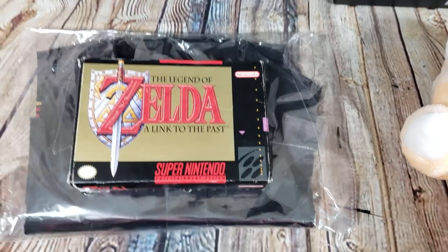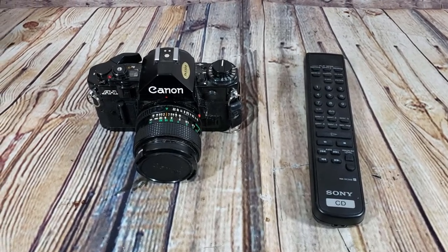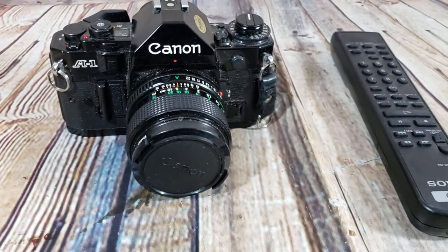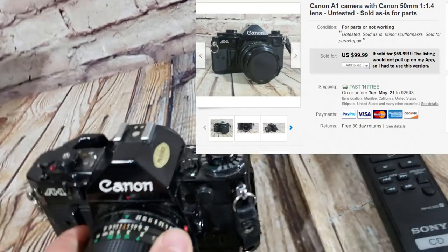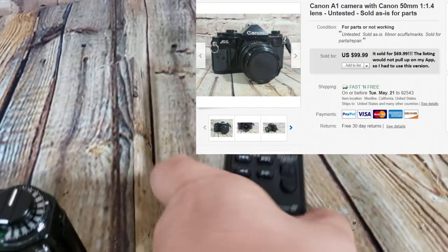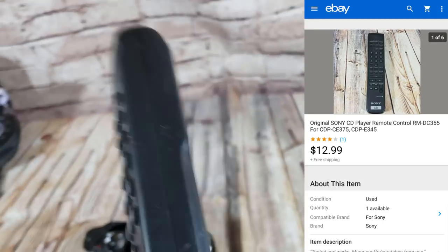I kept bringing the price down a couple bucks at a time and it finally sold for $62 shipped. Final two sales from Wednesday: a Canon A-1 camera sold as-is for $70 shipped — I paid $15 for it. And a little Sony remote, the RM-DC355 — paid about a buck and sold it for $13 shipped.